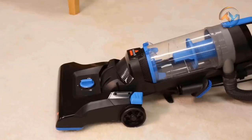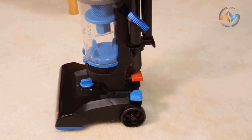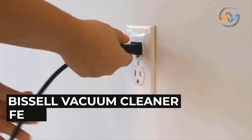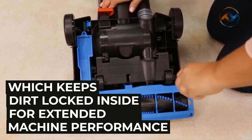The Bissell Helix CleanView comes with specialized tools like the Turbo Brush Tool, Dusting Brush, Crevice Tool, and Extension Wand, which all store on board and are always within reach while cleaning. The Bissell Vacuum Cleaner features multi-cyclonic suction, which keeps dirt locked inside for extended machine performance.